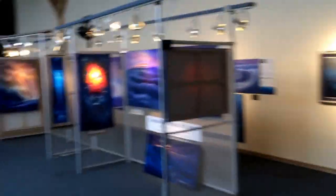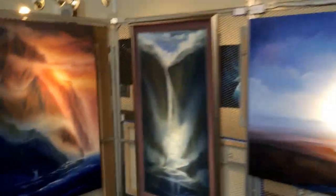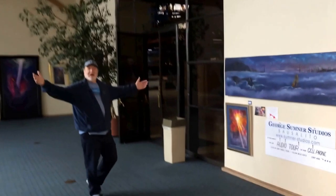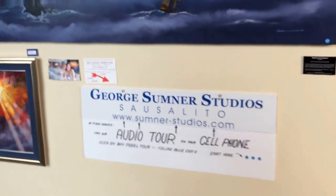There's a little art exhibit going on right here — George Sumner's art exhibit, with about 50 paintings all the way up and down. There's art, there's education, there's all kinds of exciting things happening here.